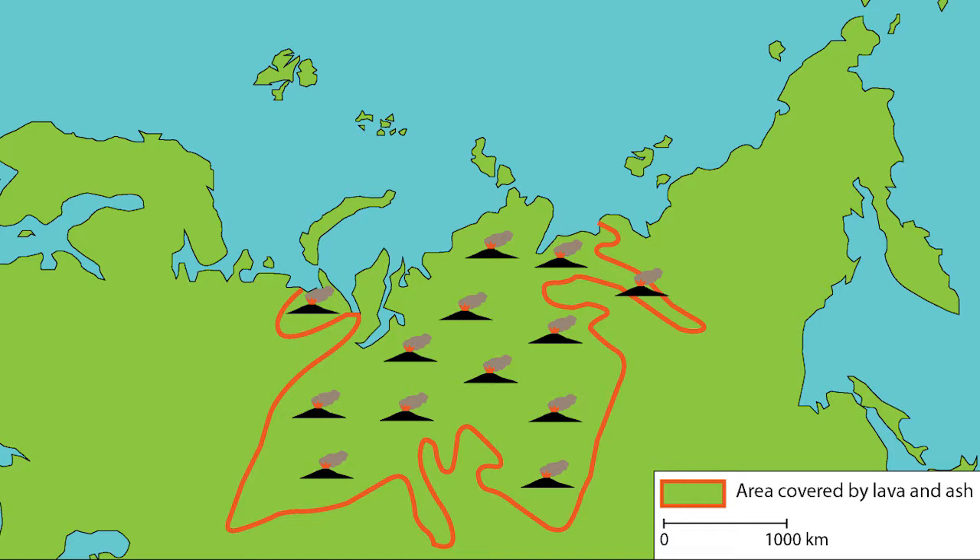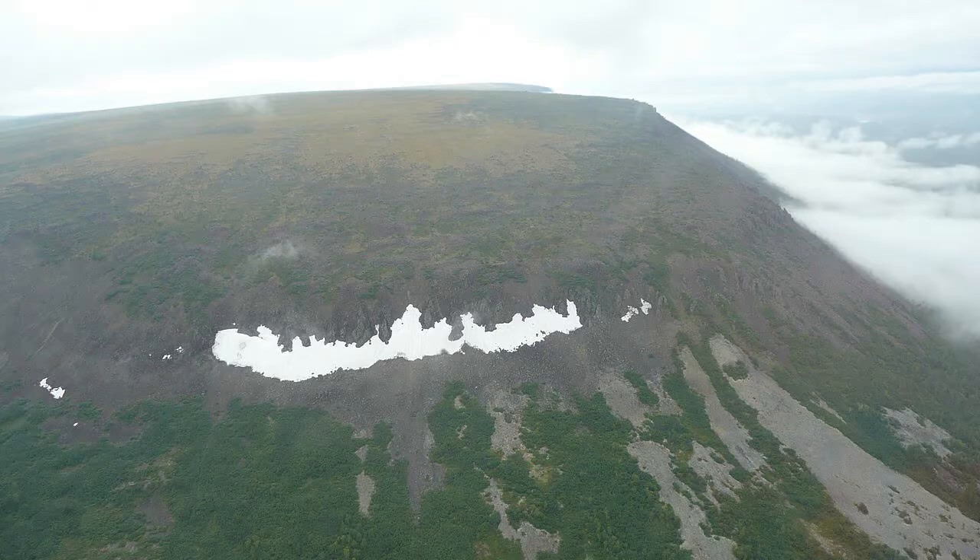The Siberian Traps was an event called a flood basalt — there really isn't anything in the world right now that compares to a flood basalt. The Earth opened up and poured out massive amounts of molten rock and volcanic gases for close to 80,000 years, covering an area of about 7 million square kilometers — almost the size of Europe — with kilometers-thick layers of volcanic rock. This changed the atmospheric composition, making it more toxic. It also ignited coal deposits laid down during the Carboniferous, which caused significant problems with a very toxic atmosphere, and led to increased acidification of the oceans.